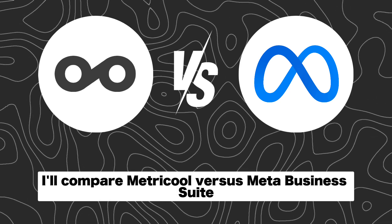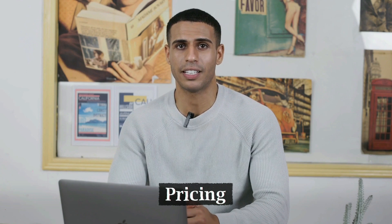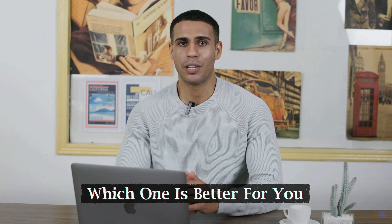In this video, I'll compare MetraCool versus MetaBusinessSuite. I'll compare them in terms of features, pricing, customer reviews, and I'll give you my opinion. So by the end of this video, you'll have a better understanding of which one is better for you.